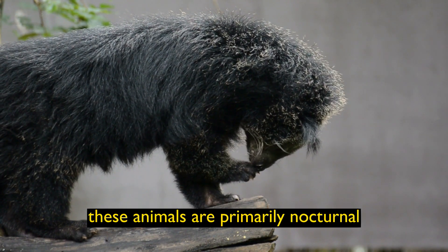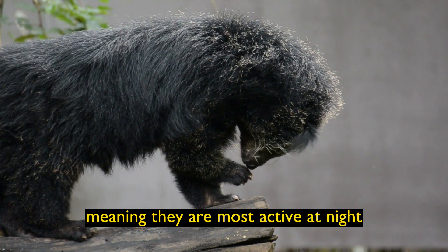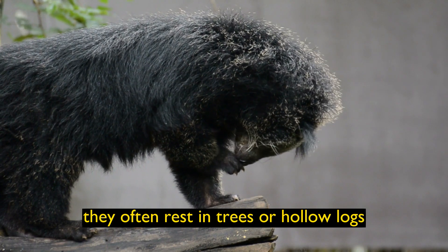Nocturnal Behavior: These animals are primarily nocturnal, meaning they are most active at night. During the day, they often rest in trees or hollow logs.